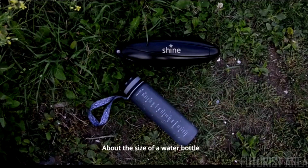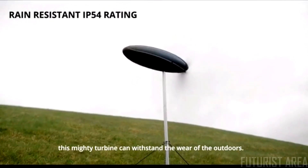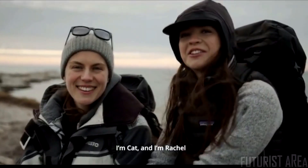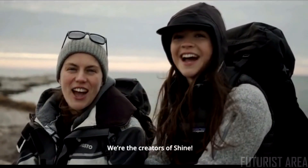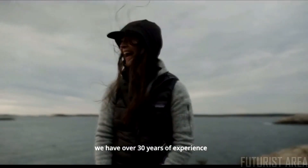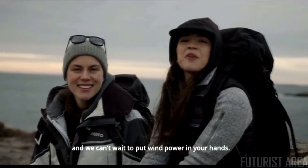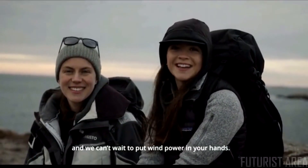You can even pre-charge before you take off. About the size of a water bottle, this mighty wind turbine can withstand the wear of the outdoors. I'm Kat and I'm Rachel, and we're the creators of Shine. Together with our team, we have over 30 years of experience in engineering, product design, and taking care of customers — and we can't wait to put wind power in your hands.